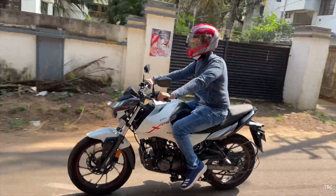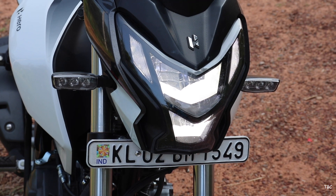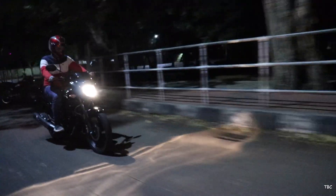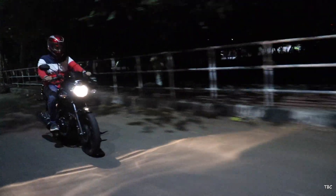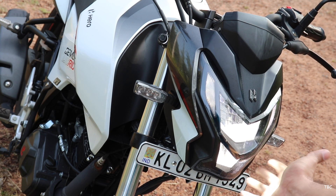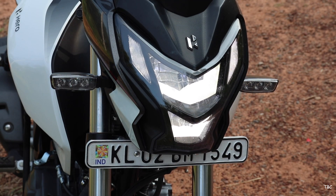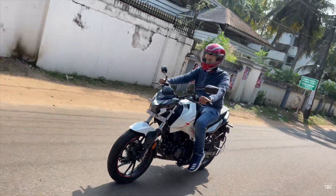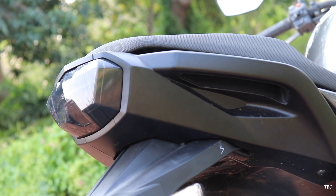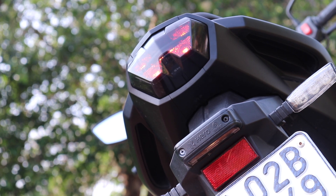The Xtreme 160R BS6 has a more masculine street fighter type design. Its headlight is a droid-style LED unit with good range and coverage, so night rides are not much of an issue. The Unicorn BS6 is still using a halogen bulb — while test riding in pitch dark conditions it wasn't too bad, but the better headlight of the two is the Xtreme 160R's. The indicators on the Xtreme 160R are sleek LED units, and the aggressive design theming extends throughout with sharpness, a stubby muffler, and a unique rear design with a body-integrated pillion grab bar and a stealth-look LED tail light.